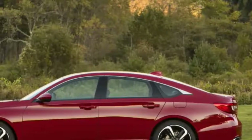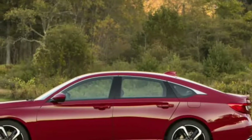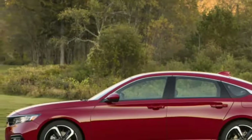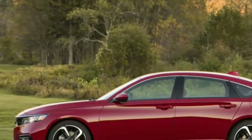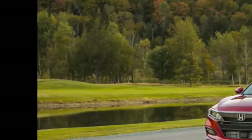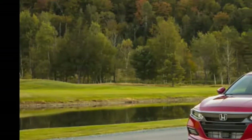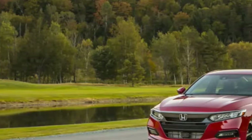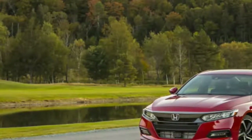A hybrid model is coming next year, and an early prototype was on hand to test. The big news with the Accord Hybrid is the downsized battery. The smaller battery now rests under the rear seats, meaning cargo space is no longer compromised. All versions have the same cargo and interior space.